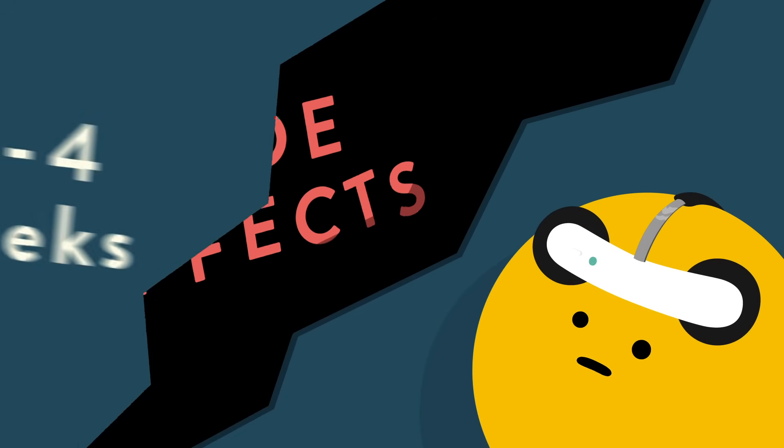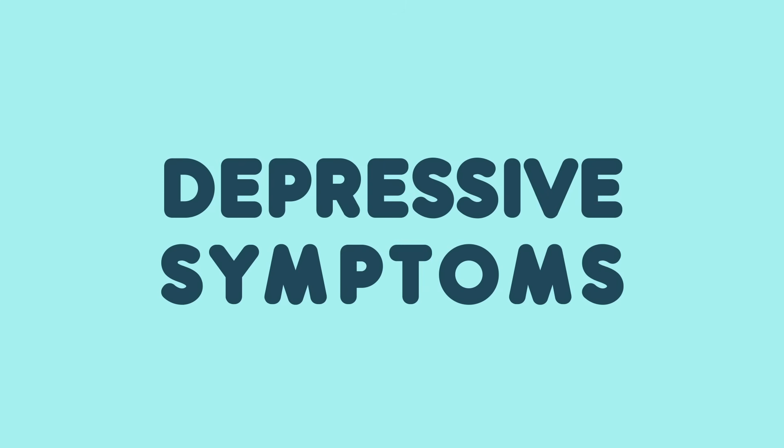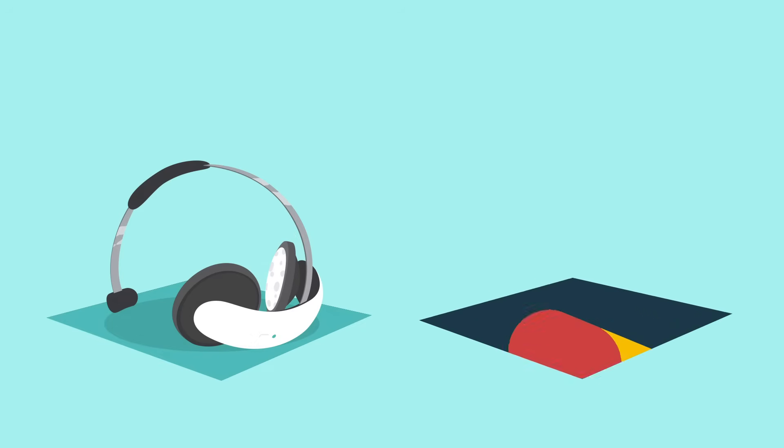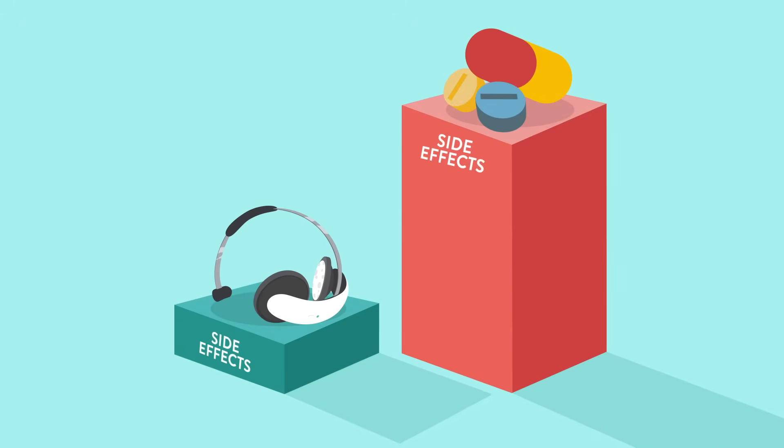What about side effects? The best part is that your depressive symptoms decrease, but you don't have to deal with severe and uncomfortable side effects. For most people, this type of brain stimulation results in less severe and fewer side effects than medication. More importantly, the treatment is not painful.